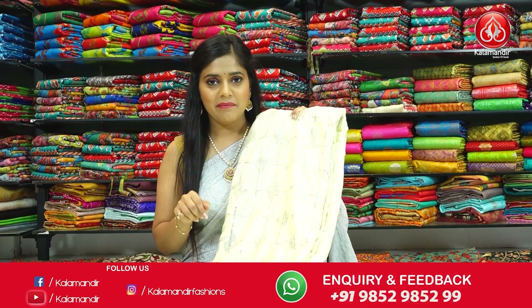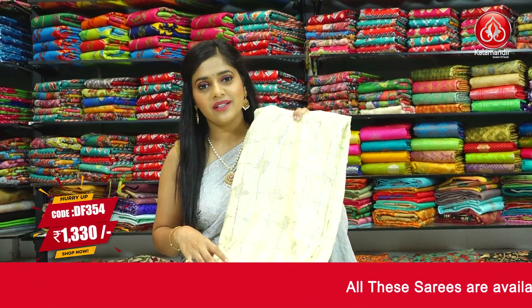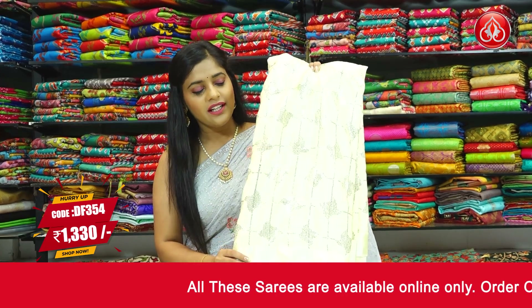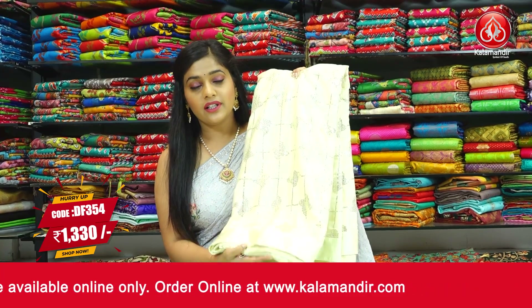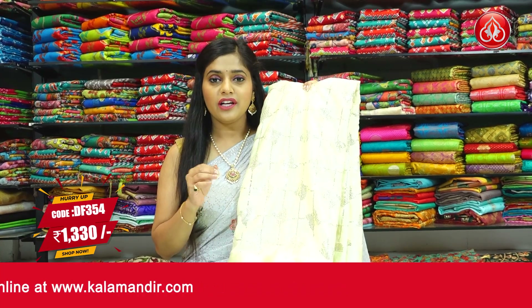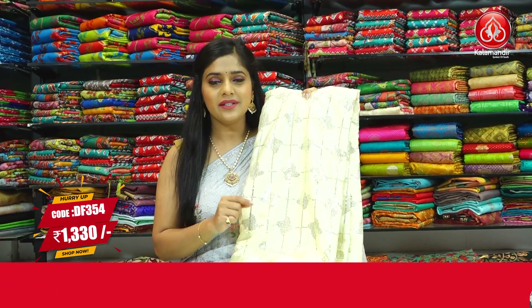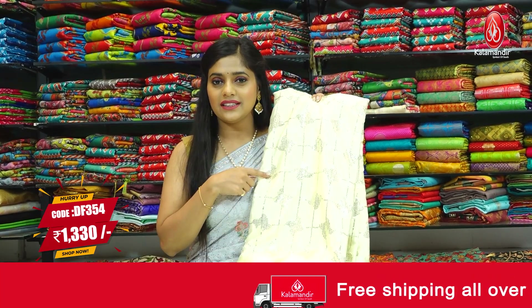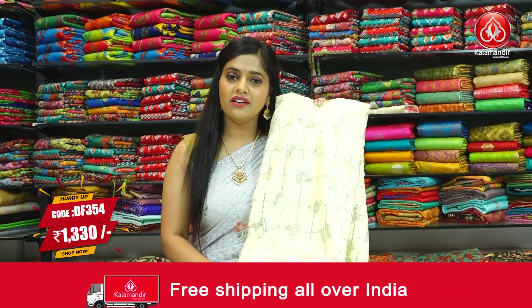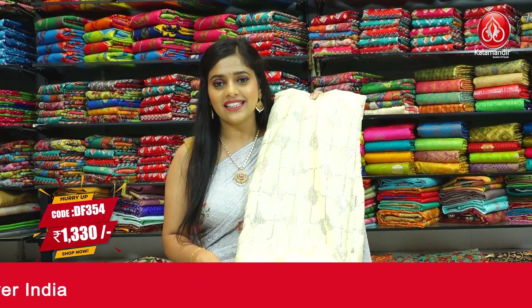Next and last colour in this pattern is light yellow — you can choose whichever design you like. It has nice golden sequins work on the entire saree with yellow satin for the borders and pallu. The blouse piece is a plain yellow colour with a little bit of golden sequins work done on it. The saree code is DF354 and the price is Rs.1330 only. To place an order, take a screenshot and send it to our WhatsApp number 9852985299.